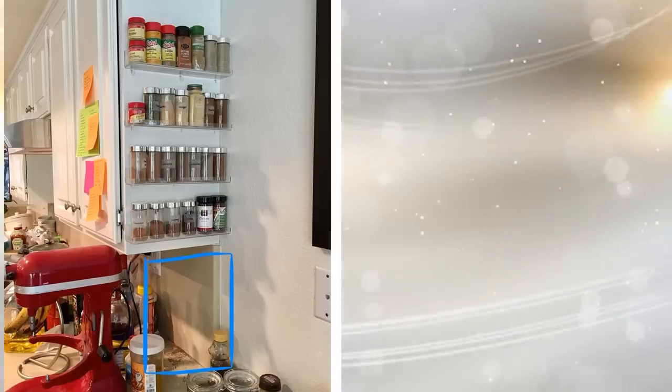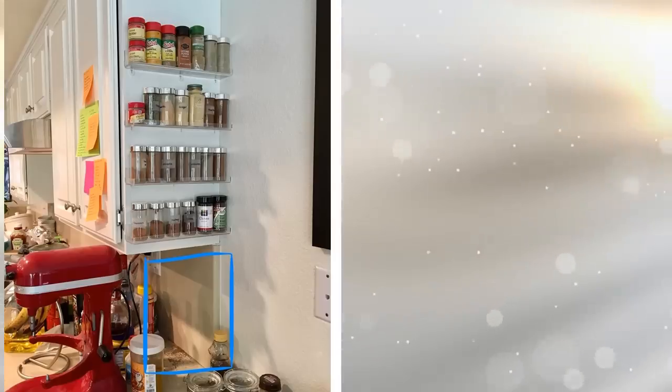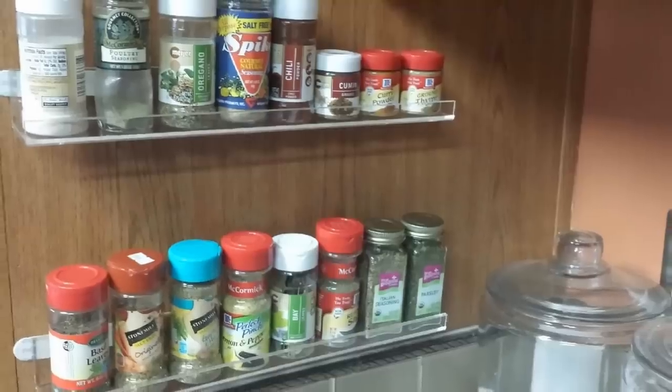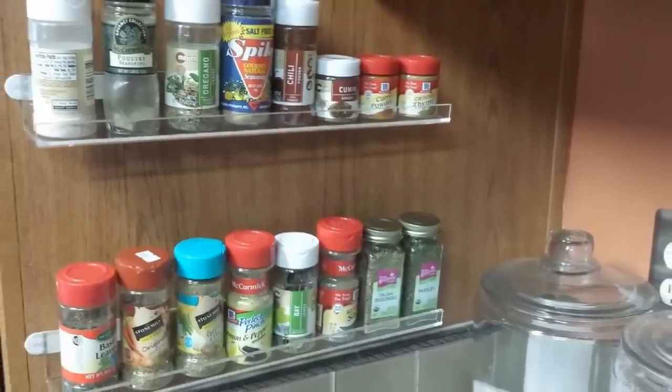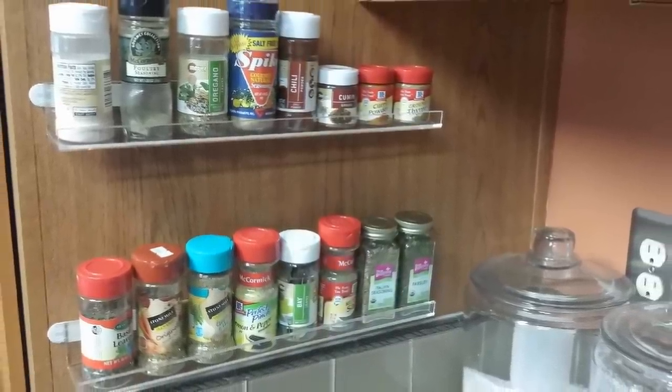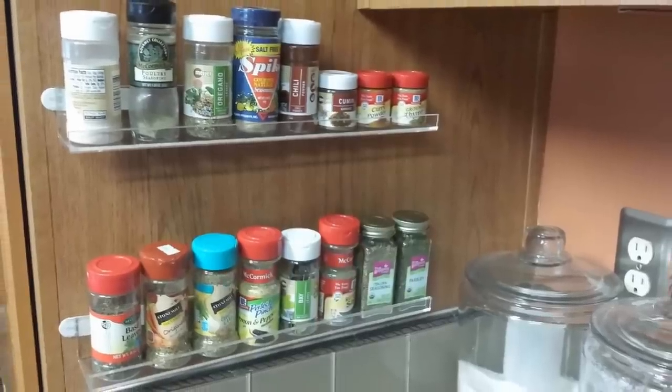Tip 4. A common theme of any tiny kitchen is a lack of cabinet space. Your spices help transform your dishes from bland to fabulous, but where to put them all? Instead of putting them in your cabinet or buying a spice rack for your kitchen table, buy one that can go on the wall so you have easy access and you free up your cabinets.